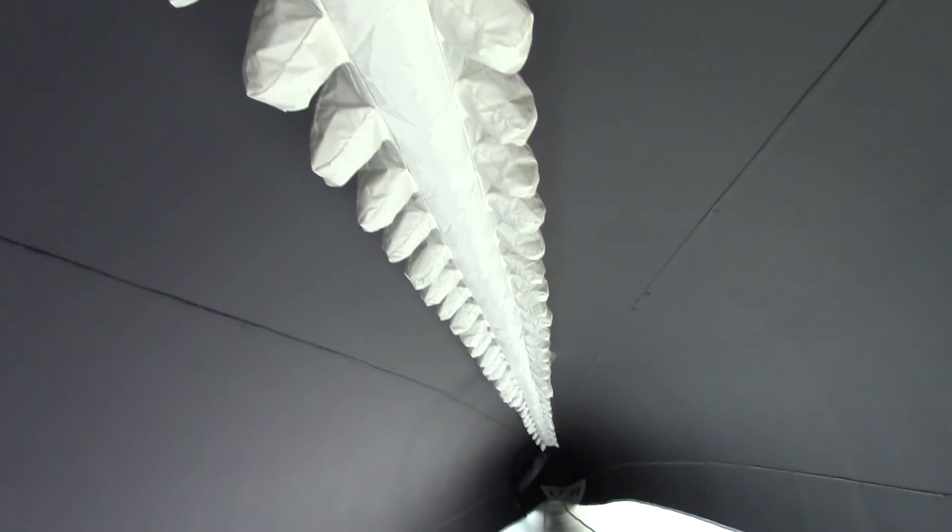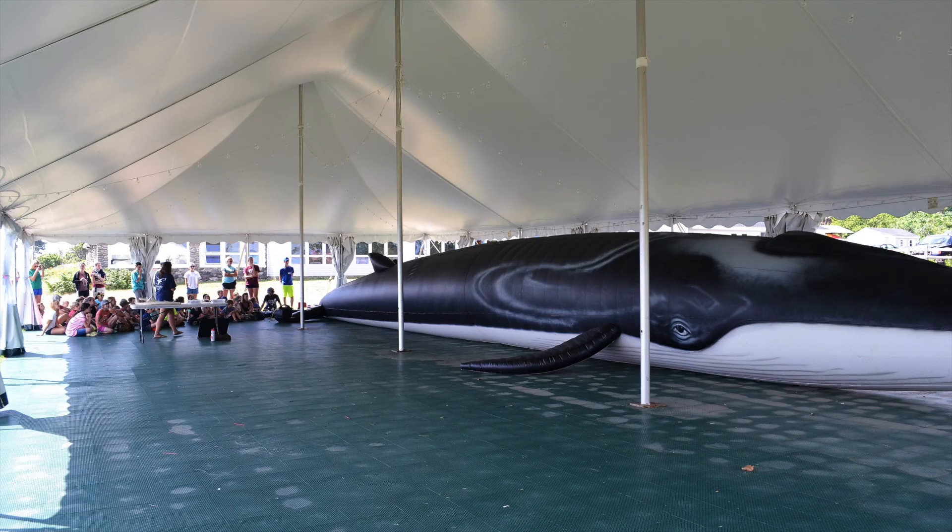This whale can get up to 70 tons, and it's a very rare opportunity to go inside a whale like Ladder.